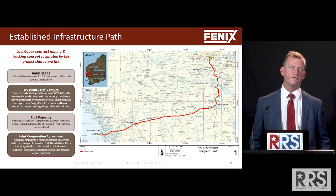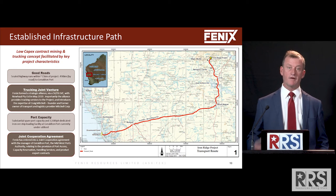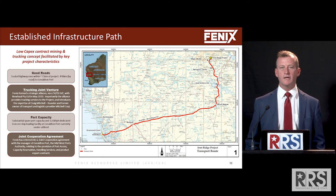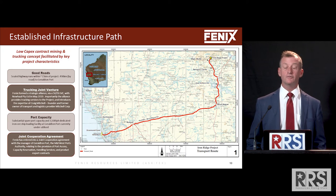We're in regular dialogue with the Geraldton port. We have a cooperation agreement with them which we intend to change into a contract when we enter final investment decision. We also have a cooperation agreement with our trucking specialist Craig Mitchell, who was CEO and also chairman of Mitchell Corporation at one stage.